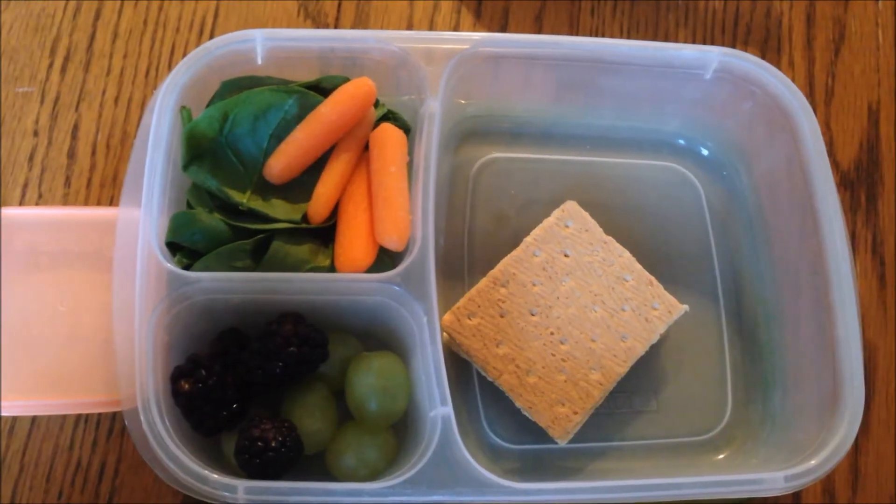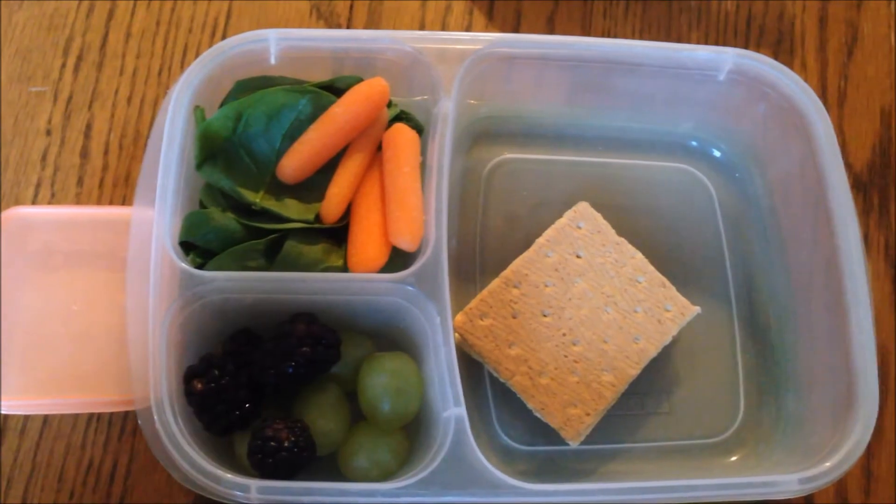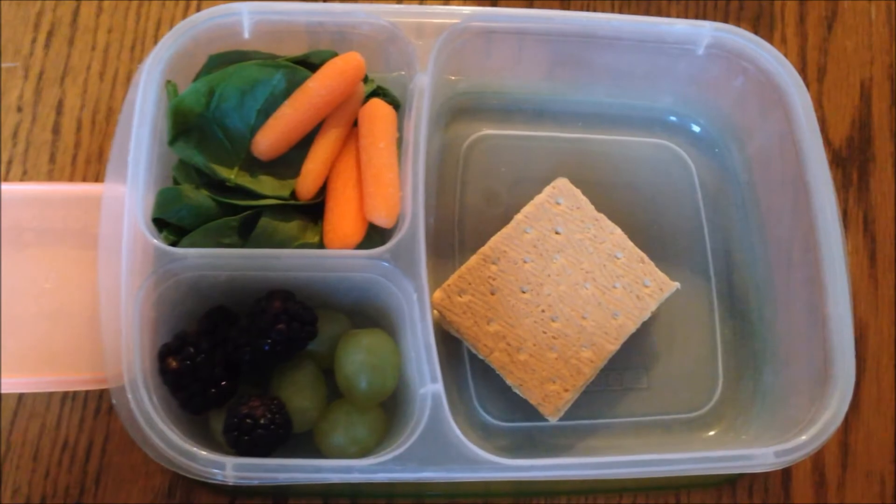Today is Tuesday and for lunch today the kids are having a graham cracker with peanut butter sandwich, a simple spinach salad, some carrot sticks, and some grapes with blackberries.